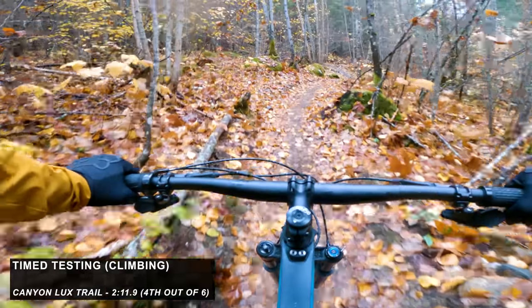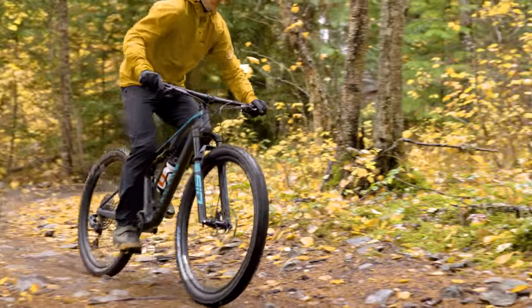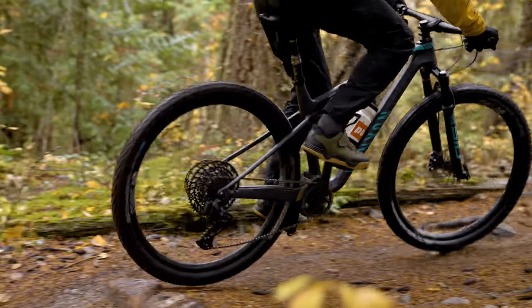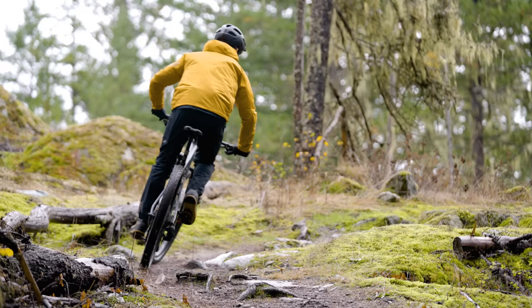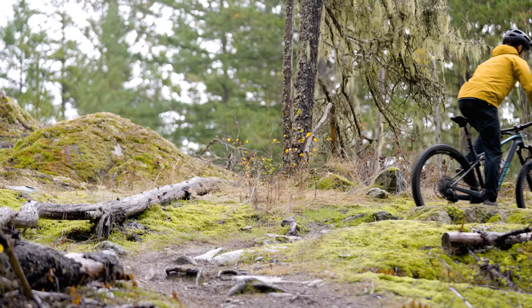I'm going to defend the bike a little bit here — this whole made-up down country thing. If we look at these bikes we have here, it's a pretty wide spectrum, and it's clear that the Canyon and the Santa Cruz Blur also lean more towards their cross-country roots. That makes it clear the bike isn't quite as capable. There are some fundamental issues with this frame around the seat tube length and seat tube angle. But on the other hand, there are a lot of places in the world where a bike like this might suit a lot of riders.